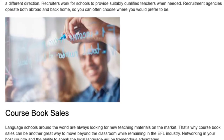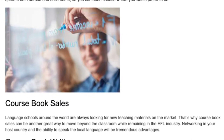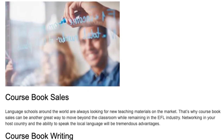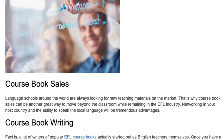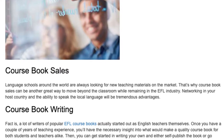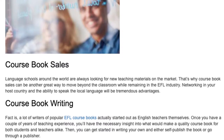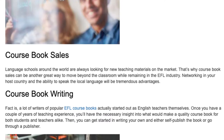Coursebook Sales. Language schools around the world are always looking for new teaching materials on the market. That's why coursebook sales can be another great way to move beyond the classroom while remaining in the EFL industry. Networking in your host country and the ability to speak the local language will be tremendous advantages.